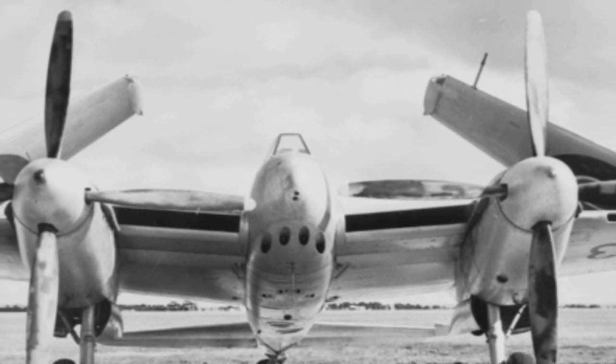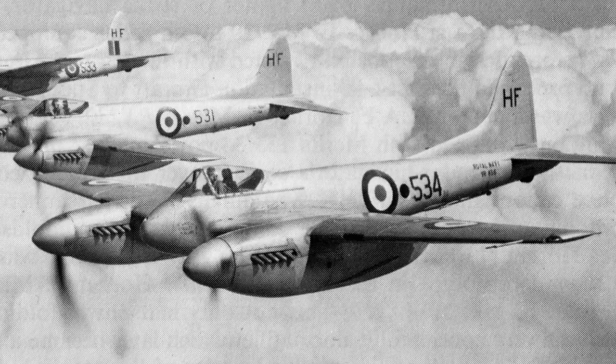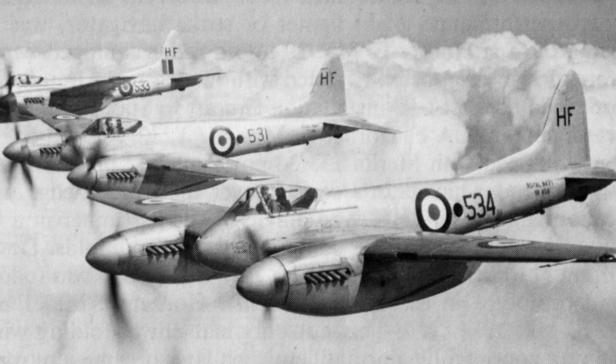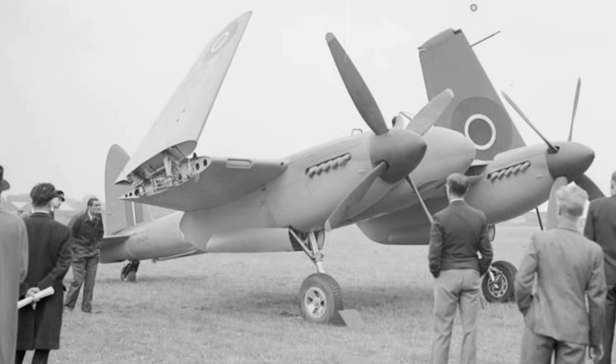The first production Sea Hornet was delivered to No. 703 Squadron at Royal Naval Air Station Lee-on-Sillon for service trials in October 1946. The first Fleet Air Arm Squadron equipped with Sea Hornets was No. 801 at Ford. In 1949, after extended trials, No. 801 Squadron went to sea aboard HMS Implacable. 79 Sea Hornet F Mark 20s were delivered.